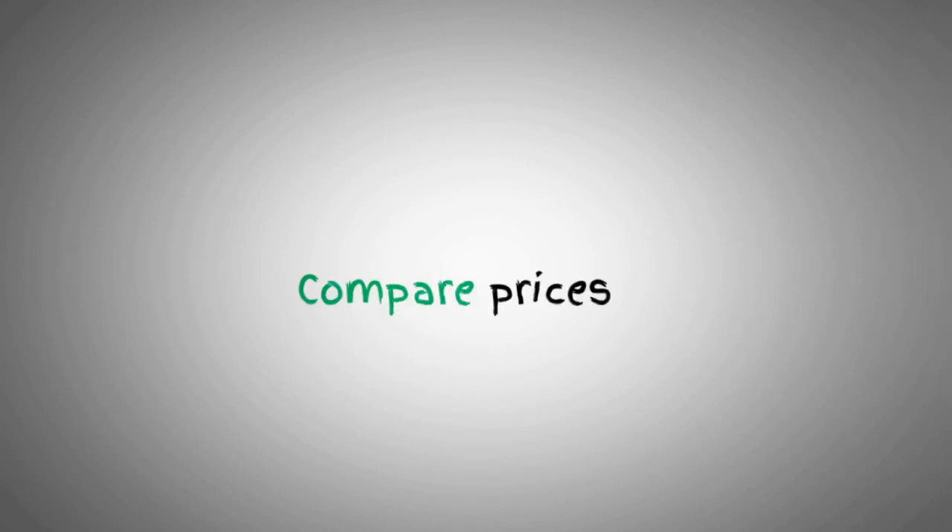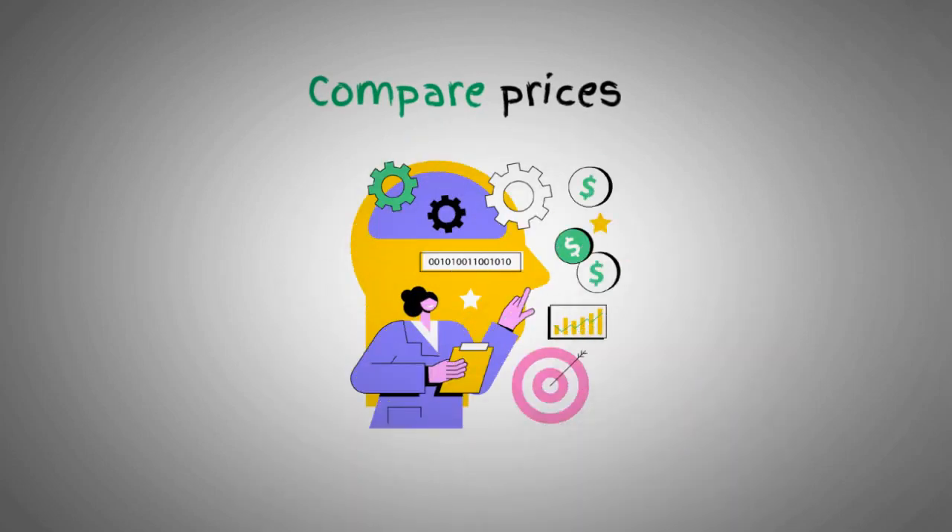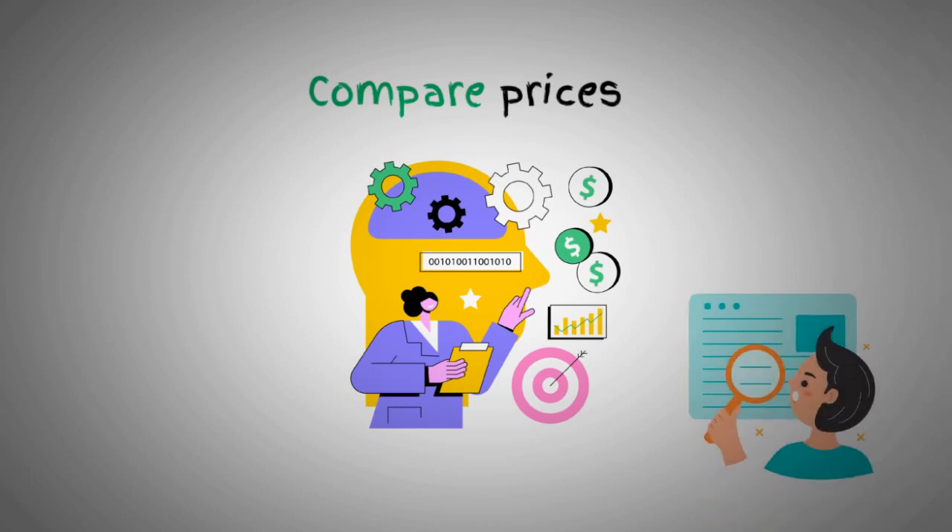When it comes to shopping, always compare prices before making a purchase. Take advantage of online tools and apps that can help you find the best deals and discounts. Remember, a little research can go a long way.